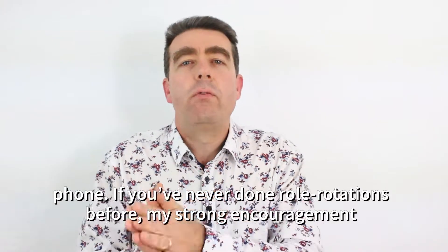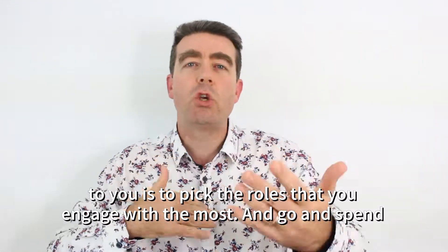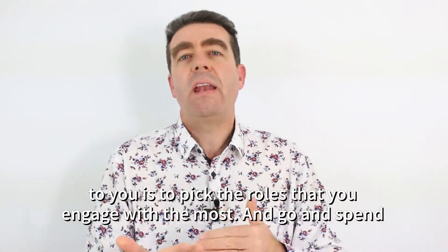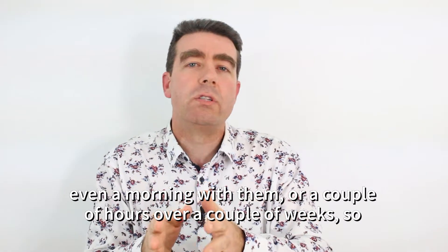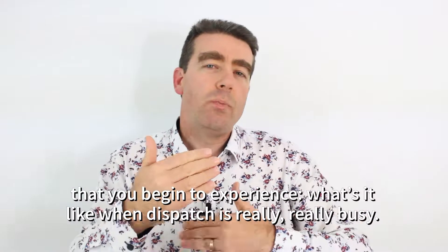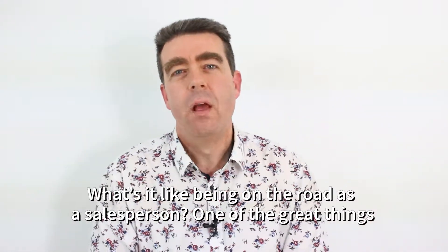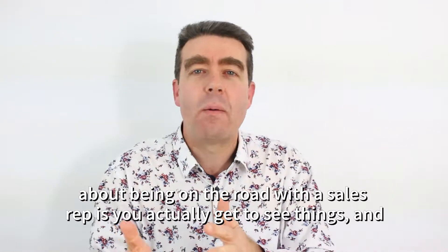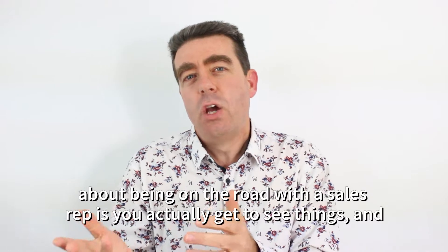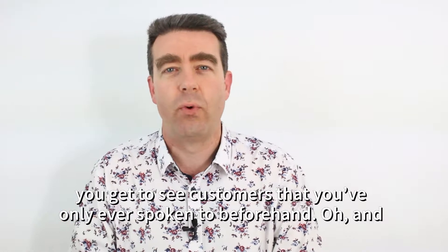If you've never done role rotations before, my strong encouragement to you is to pick the roles that you engage with the most and go and spend even a morning with them, or a couple of hours over a couple of weeks, so that you begin to experience what it's like when dispatchers are really busy, what it's like being on the road as a salesperson. One of the great things about being on the road with a sales rep is you actually get to see things and you get to see customers that you've only ever spoken to beforehand.